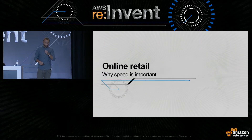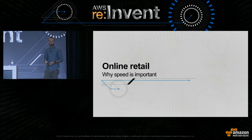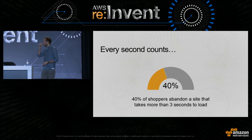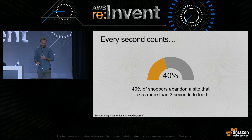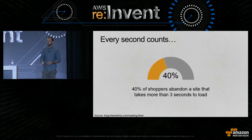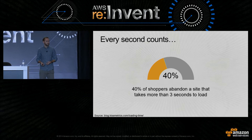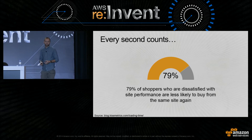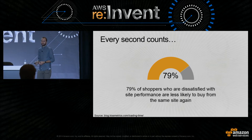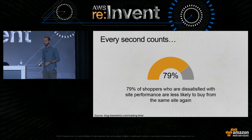Before we get too much into the technology, I just wanted to start off by taking a step back and have a quick look at online retail and why speed is so important in the industry. These numbers were taken from a recent industry survey that looked at the relationship between page load times and consumer behavior on e-commerce sites. It found that 40% of users would abandon a page if it takes more than three seconds to load, and nearly 80% of users may never come back if dissatisfied with site performance. So if we have temporary performance issues, we're affecting not only current sales but potentially future sales as well.